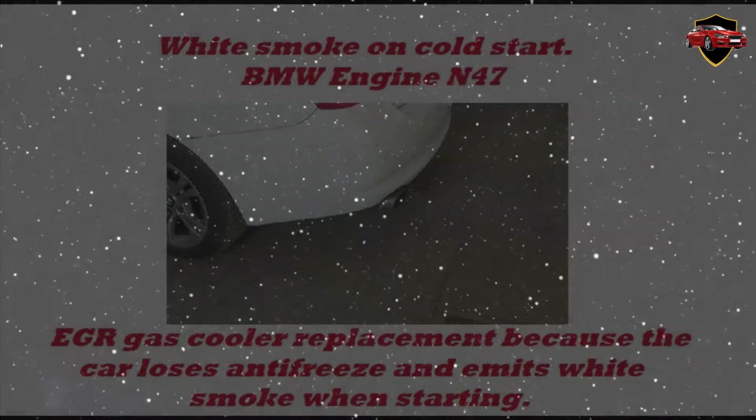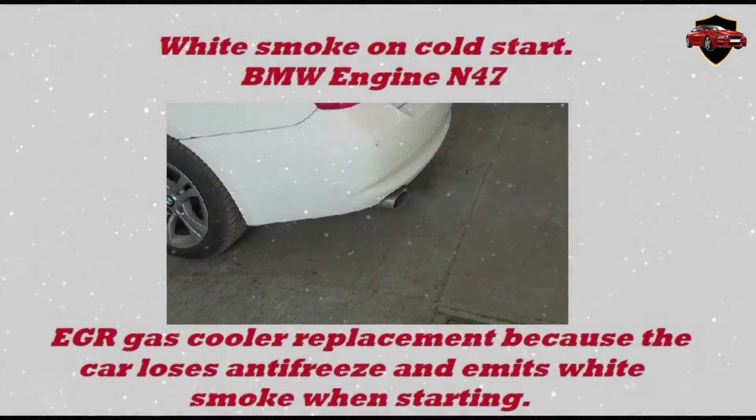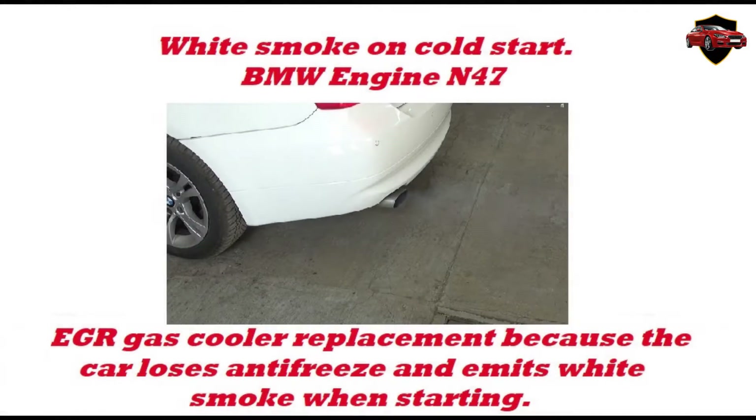White smoke on cold start BMW engine N47. EGR gas cooler replacement, because the car loses antifreeze and emits white smoke when starting.